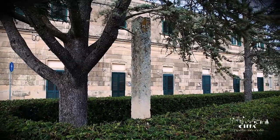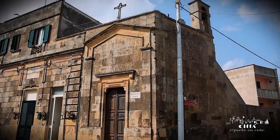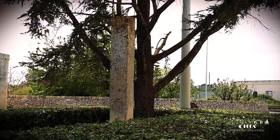The Menhir Lama is situated in the town centre in Vassilo Square, close to the 15th century chapel dedicated to St Anthony the Abbot. It is 4.20 m high with a base of 30 cm.